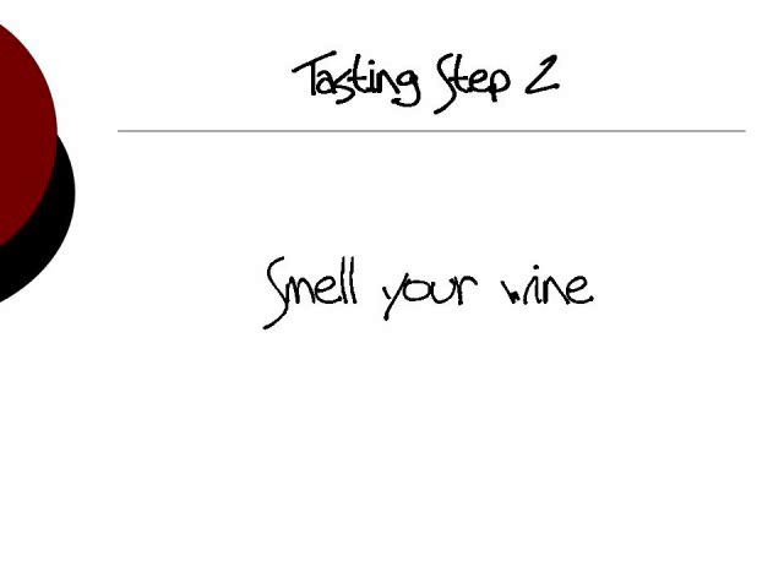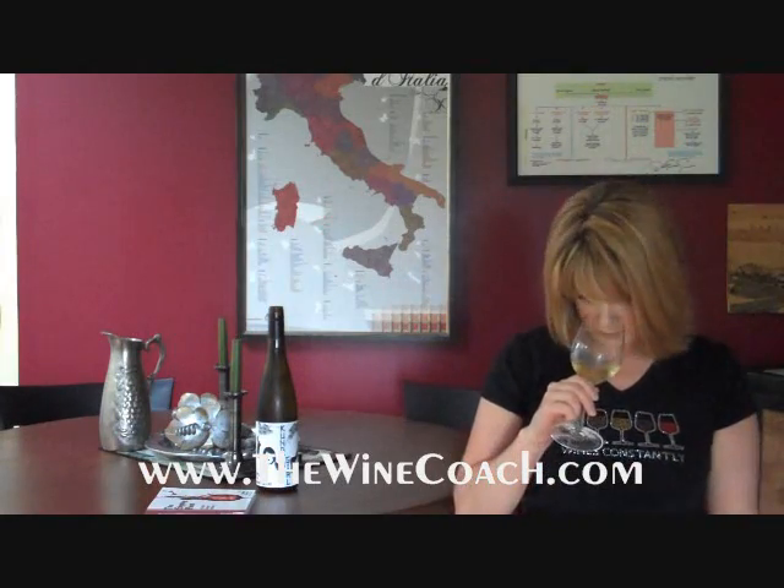This week we'll talk about the second step in tasting: smelling. The next step after you've looked at your wine is to smell it. This is the second real reason to swirl your wine — the first was to look at those legs. The second reason to swirl is to vaporize the alcohol so it becomes accessible to your nose. When you swirl, you actually allow your nose to smell that wine even better. So swirling is important.